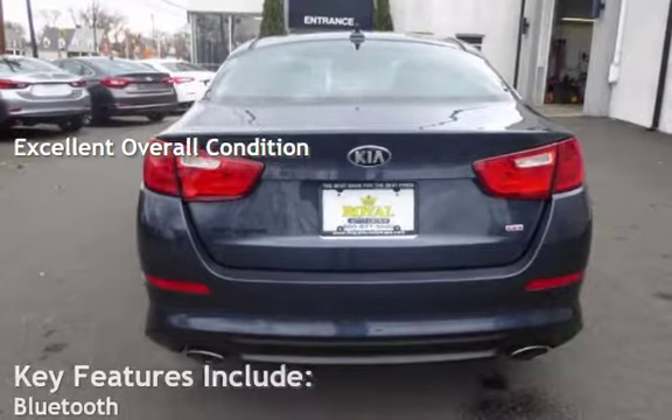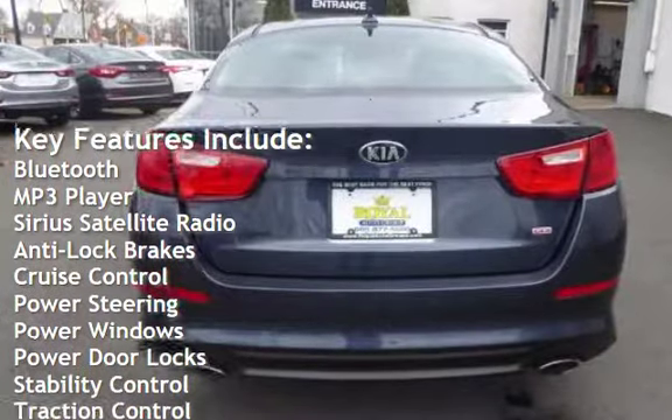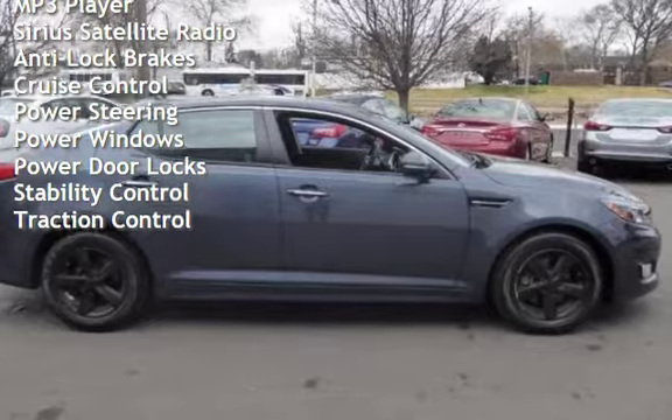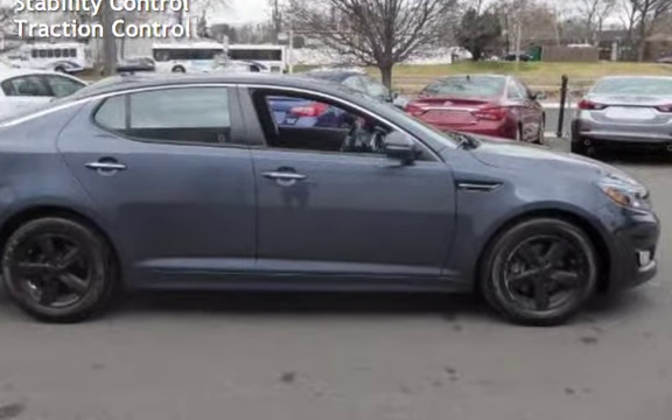Key features include: Bluetooth, MP3 player, Sirius satellite radio, anti-lock brakes, cruise control, power steering, power windows, power door locks, stability control, and traction control.